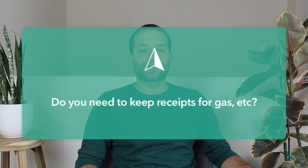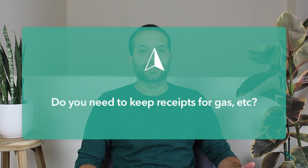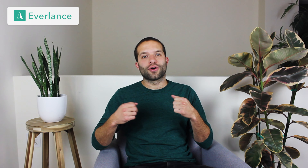Question number two: do you need to keep your receipts for gas and other car expenses? Technically, you have a choice. Either you can keep all those receipts like this, or you can simply track your mileage, and then at the end of the year you multiply it by the standard mileage rate, which is 54 and a half cents for 2019. That 54 and a half cents includes the cost of operating your vehicle — all of the gas, oil changes, tire changes, etc. So you don't need to keep any of those receipts. Most people do it this way because it's a lot easier, and in most cases it saves you a lot more money.